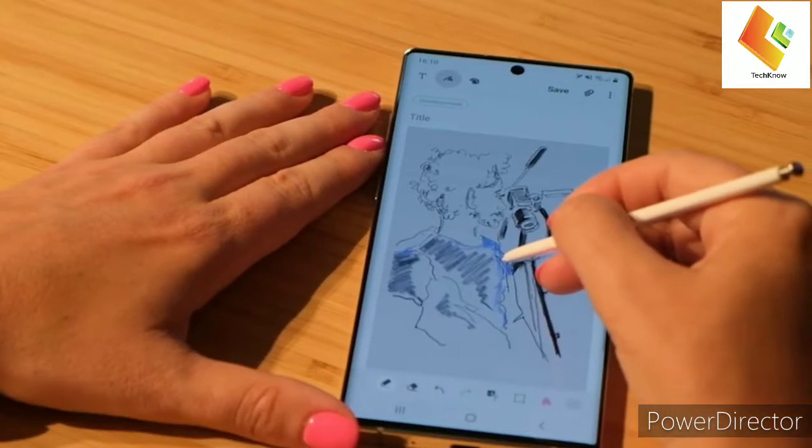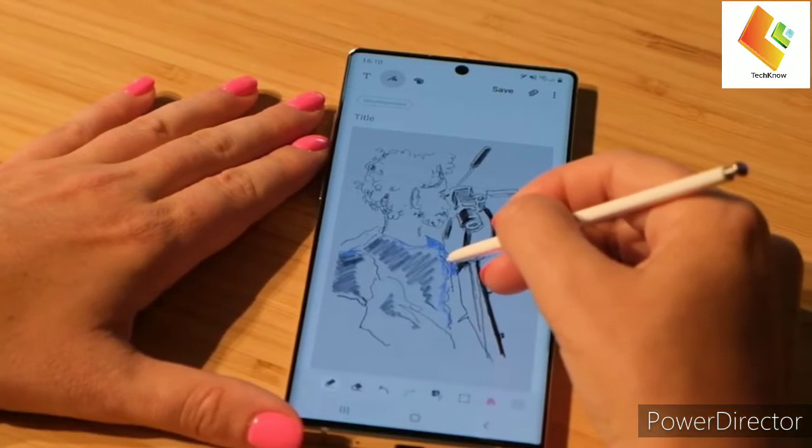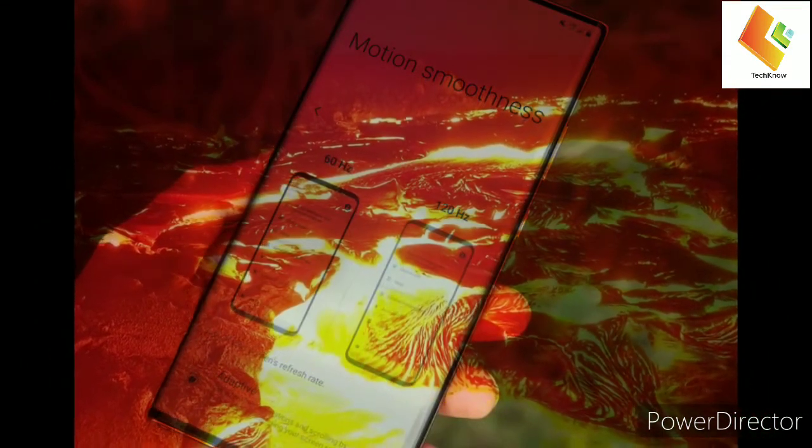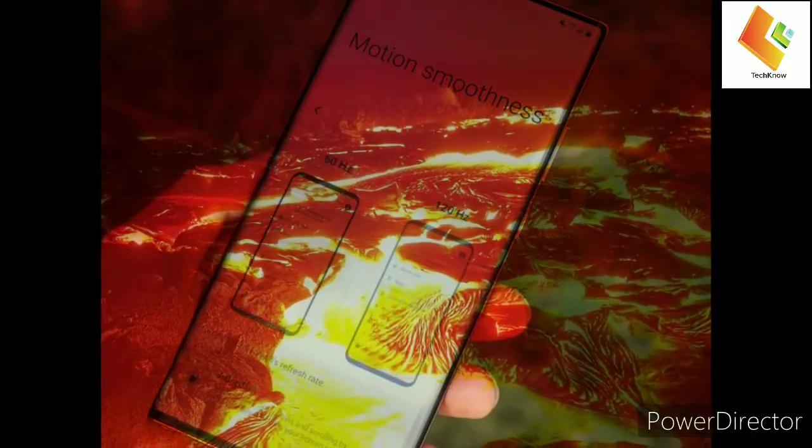Ever wondered why your Galaxy Note 20 Ultra heats up like lava after using it lately? In this video we explain why you have been having those heat waves.